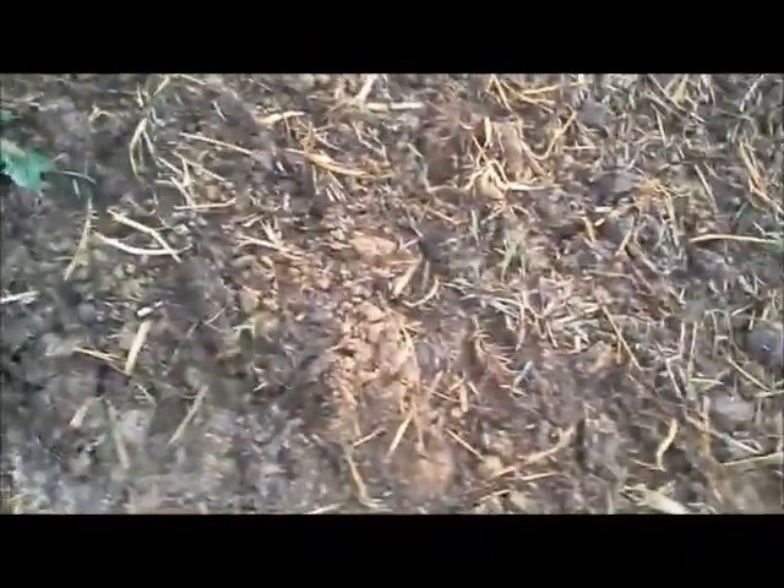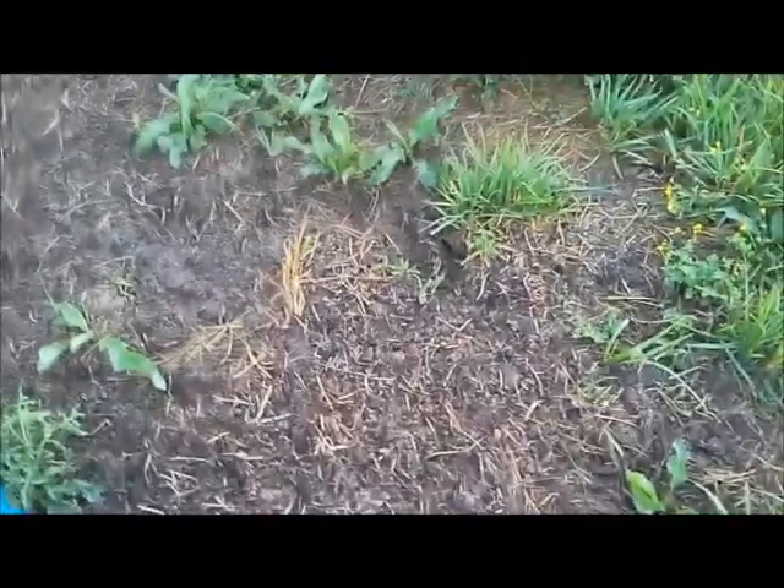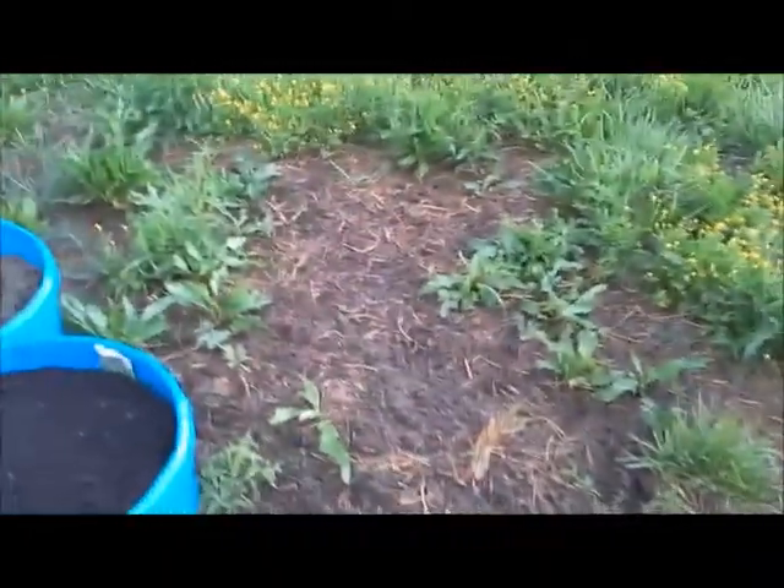Over here is supposed to be fennel, but I haven't seen anything coming up in the fennel — we'll keep watch. Over here, RJ tilled this and we put down chives and garlic chives. We have something coming up, but whether it's weeds or not, I don't know. We just tilled and didn't get too elaborate with it, so we don't know if that's what's coming in or not.